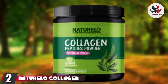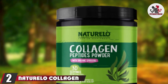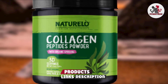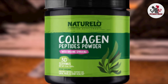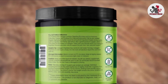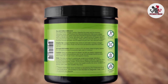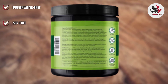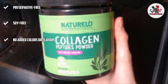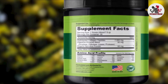At number 2, we have Naturello Collagen Peptides Powder. It improves the health of your skin, joints, hair, muscles, and gut. It is formulated with organic spirulina and protein amino acids that act as a source of copper, which is essential for the formation of collagen. This collagen powder has anti-aging benefits — it firms your skin, strengthens your hair, stimulates keratin production, improves the appearance of cellulite, and restores the standard structure of dermal tissues.